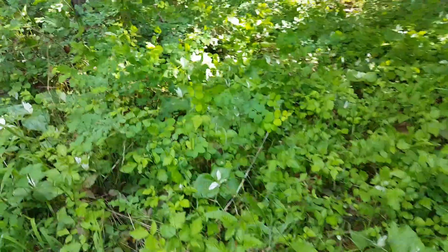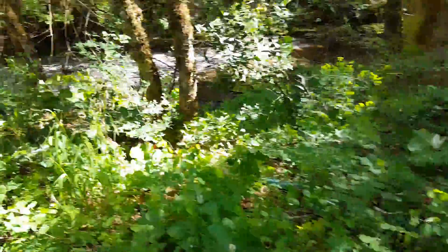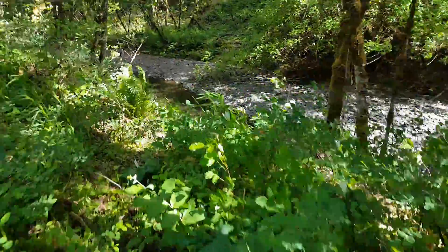It looks like the property has a lot of wild trillium flowers. That's caught my interest to come over here and give you a view of Dutcher Creek.